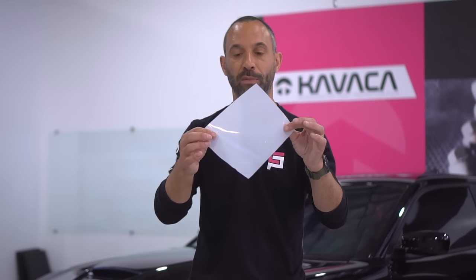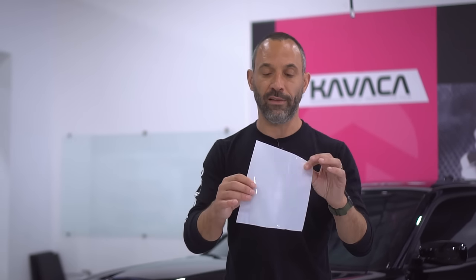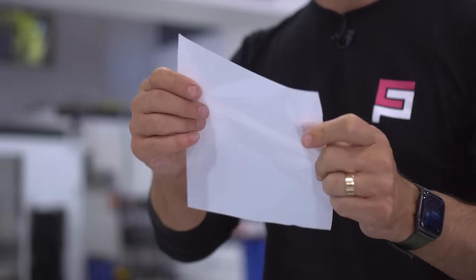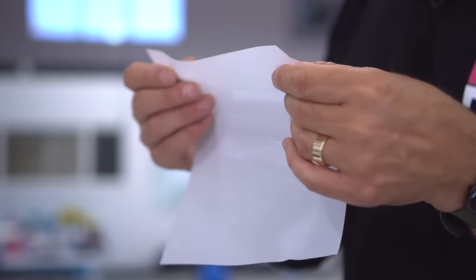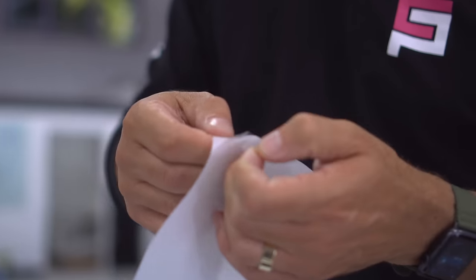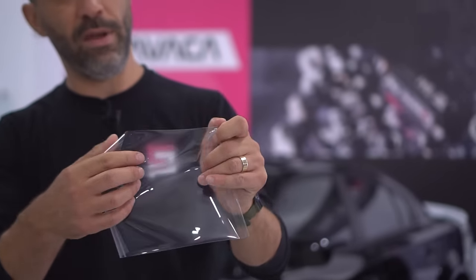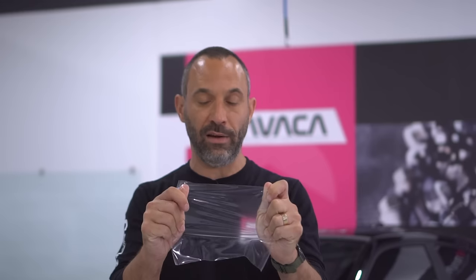Moving down to clear bra — they're really different products. Clear bra is basically a film, around eight mils thick depending on the brand you choose. This is Ceramic Pro Kavacha, which is an eight-mil thick film. It's liner-backed, so as you can see, you pull off the liner revealing an adhesive layer, and once it's pulled off, you can stretch it and apply it to the panel of paint that you choose.